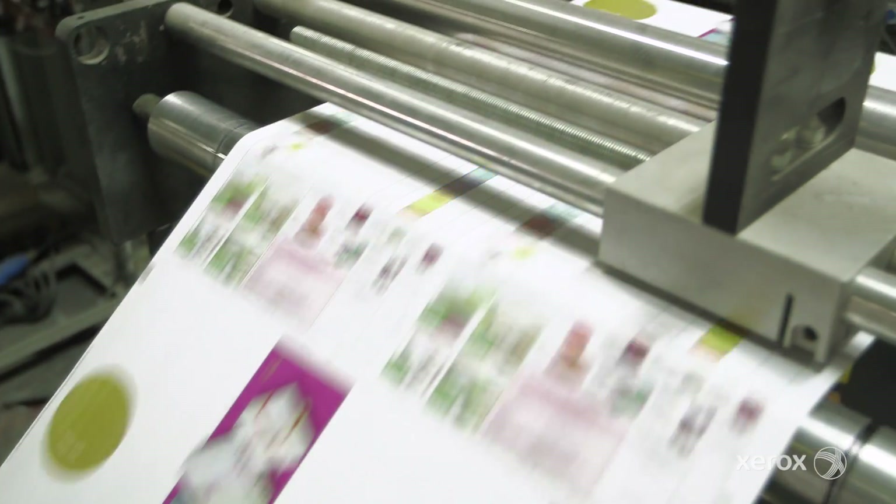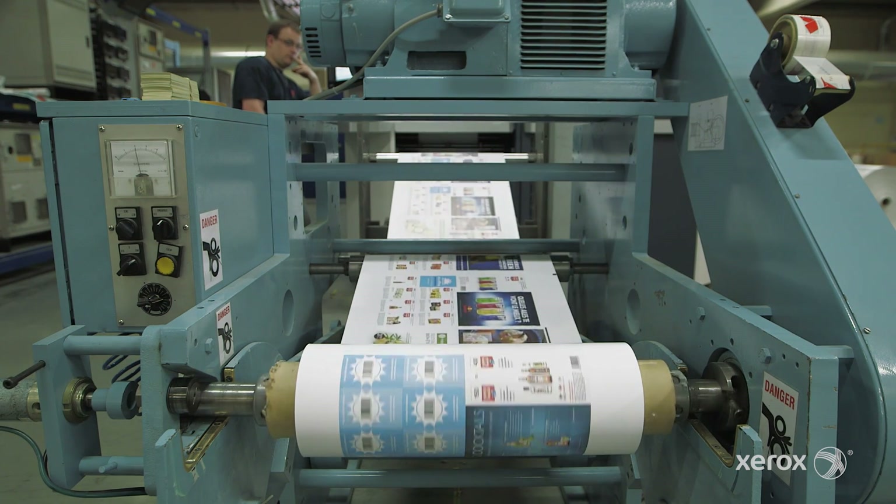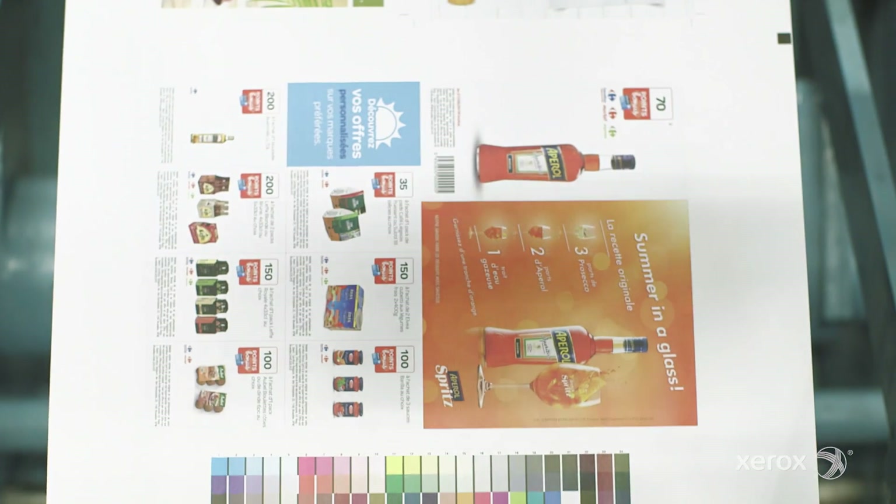We used to personalize with black and spot color personalization on an offset-printed web, but now today we need to have a bigger width with full color personalization.